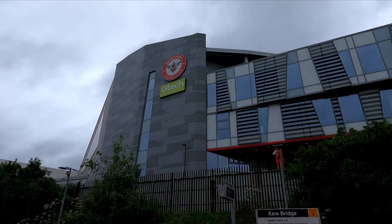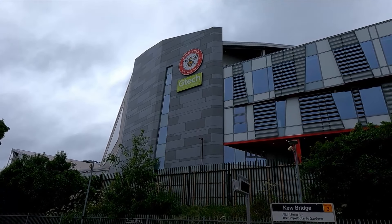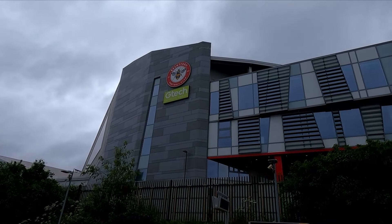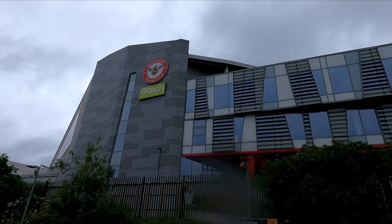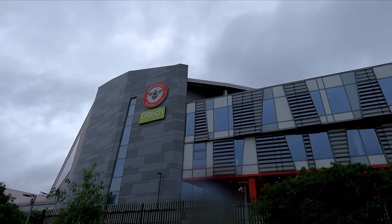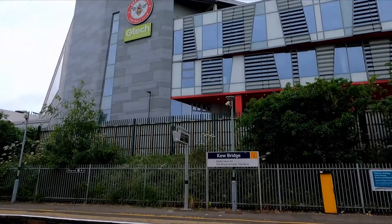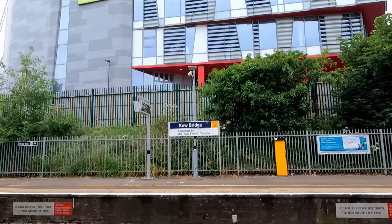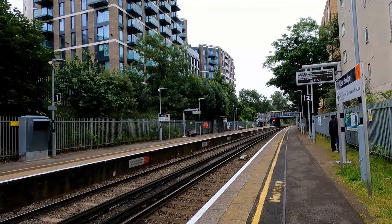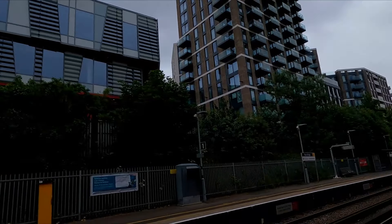There is the GTech Community Stadium — home of Brentford — which I didn't even realize was visible from here. Obviously the Premier League season is out now but there's the stadium. Kew Bridge might as well just be called GTech Parkway or something! But anyway, it is the nearest station to Brentford, and also to the Royal Botanic Gardens. Brentford station is next.